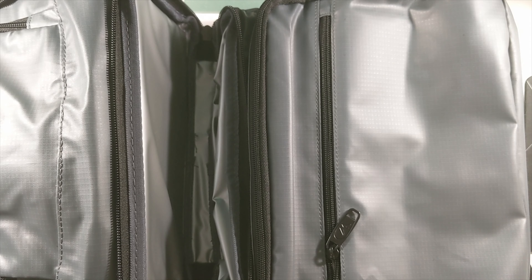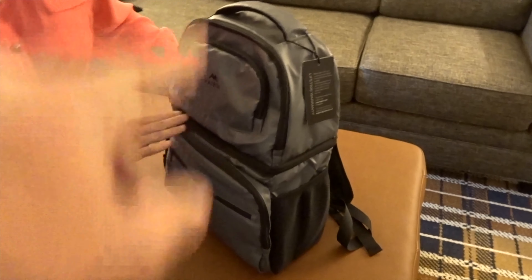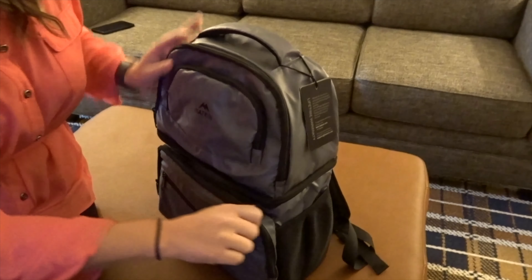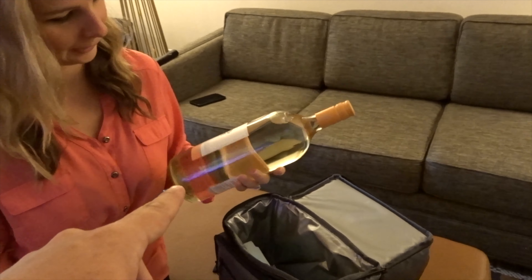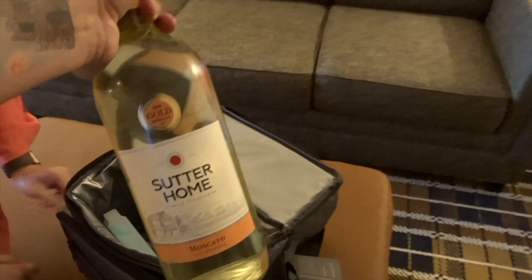Two thumbs up to Maiden for the Cooler Backpack. Let's get into it right now. Shout out to Maiden — they sent me a Cooler Backpack. You can check out their Facebook, Instagram, Twitter, YouTube, and even Pinterest pages, their website, their hashtag. They sent me this to unbox and try out for you guys.